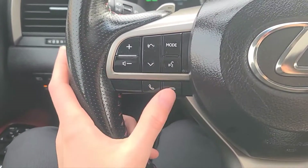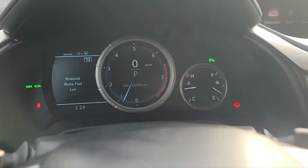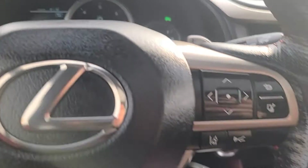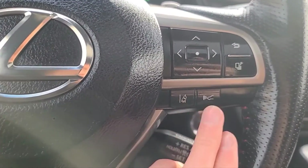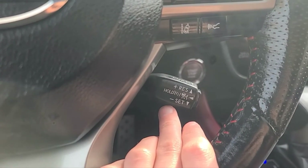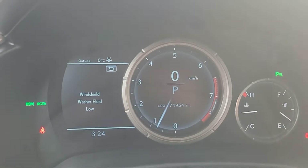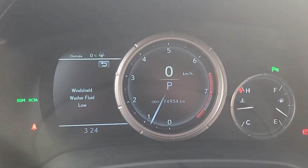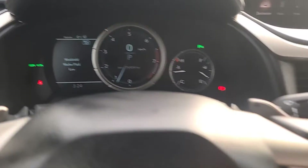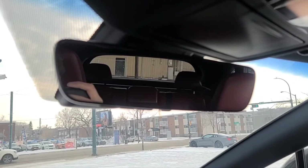There's a voice activated system, our answer and end call button, and buttons to navigate through the digital speedometer menu. We've got lane keep assist and adaptive cruise control, along with cruise control settings and paddle shifters as well. Looking at the odometer, it has about 74,000 miles. We also do have an auto-dimming rear view mirror.